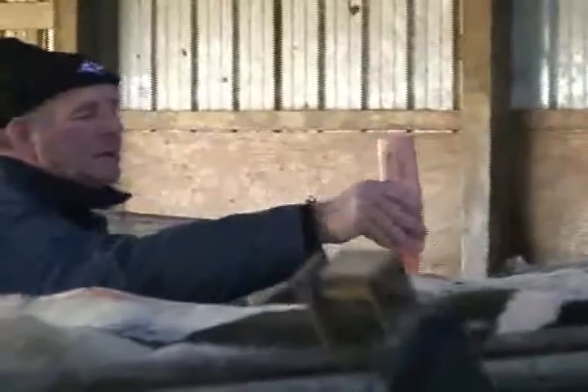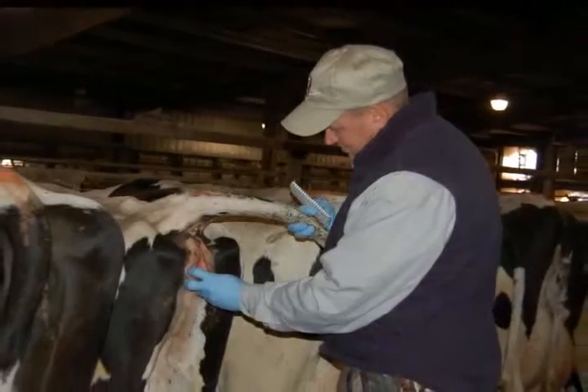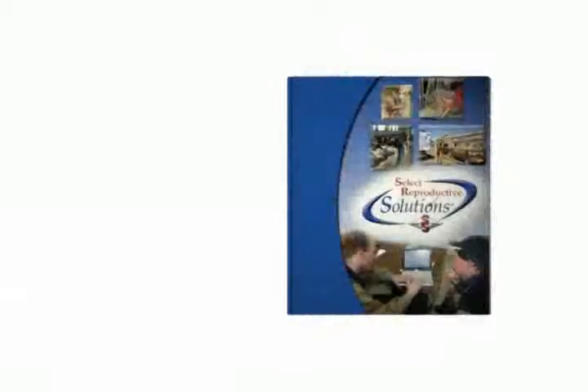SelectSires understands that a one-size-fits-all approach to reproductive management doesn't work in today's dairy industry. That's why you can trust our highly trained Select Reproductive Solutions Specialist to help you design a customized reproductive program that's right for your needs. SelectSires offers a portfolio of reproductive solutions that will help you meet your reproductive goals, save you time, and maximize your herd's progress. To start designing a reproductive program that fits your herd, contact your representative today.